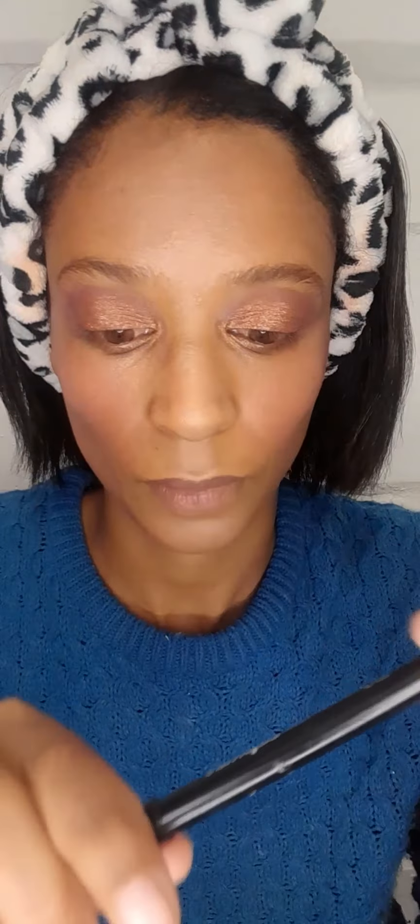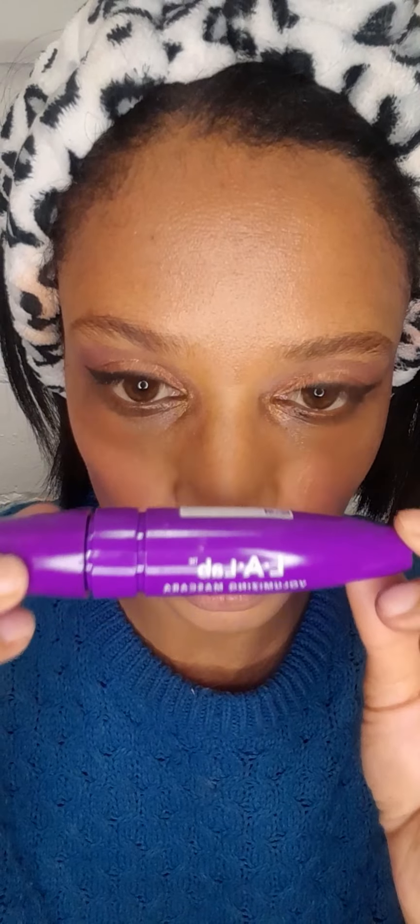I'm going in with a smudge eyeliner — it's a normal pencil eyeliner — and just doing one clean line. Then my secret weapon, the La Lab volumizing mascara, which was only R24.99. Then highlighter.